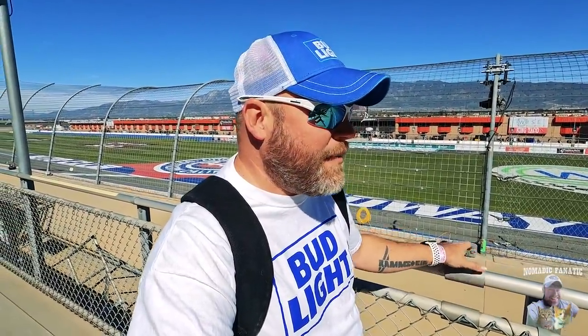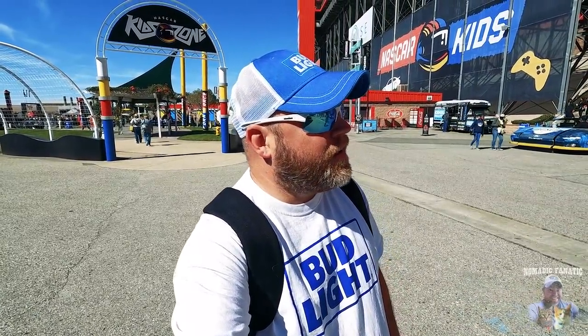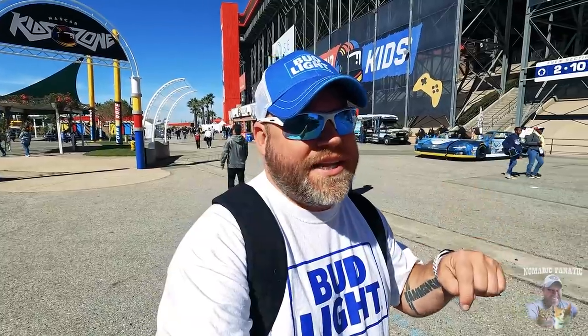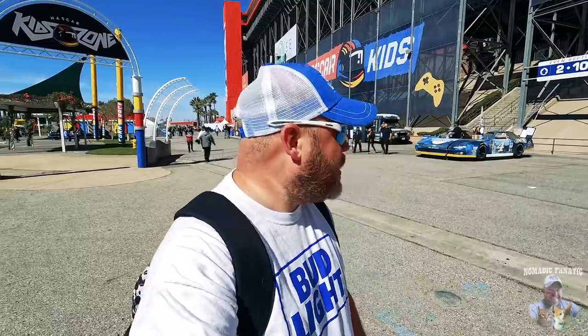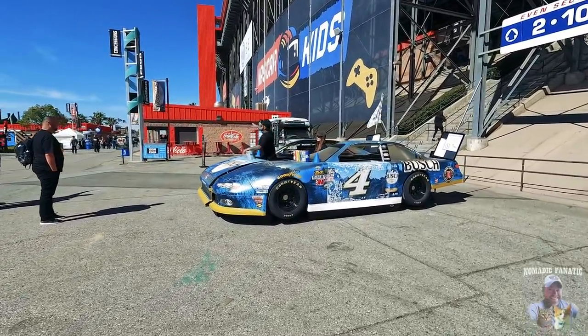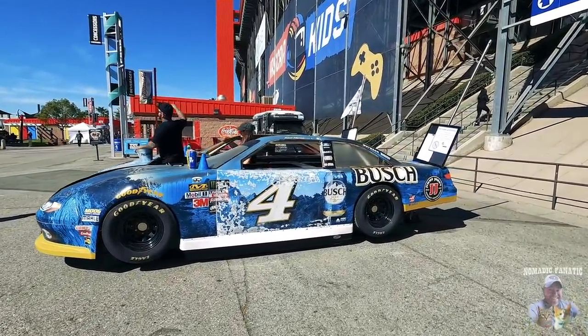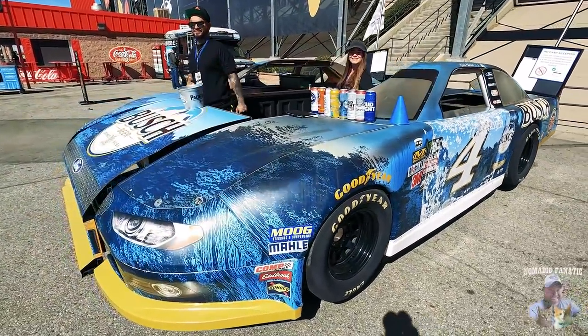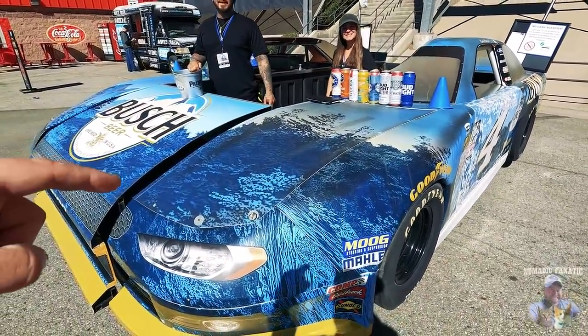They just announced that AJ Allmendinger got the pole position for today's Xfinity Series race, so he will start on the pole, and then Cole Custer will be next to him in two. And there is a really cool Bush Light beer vendor right here — look how cool this one is, it's Kevin Harvick's car built out of a beer stand. I love it! So if I buy a beer from here, I'm helping Kevin Harvick tomorrow, right?